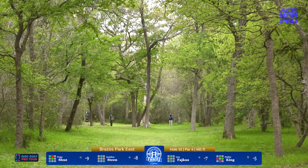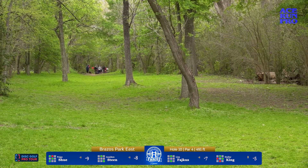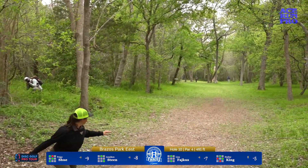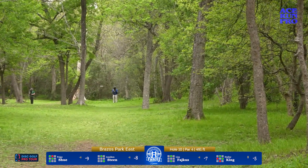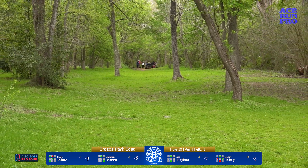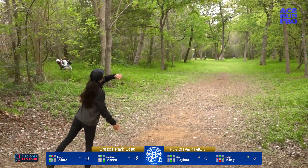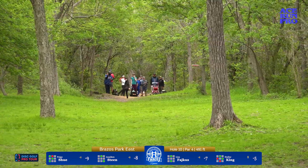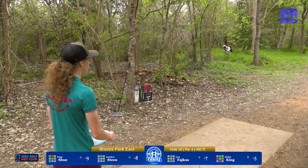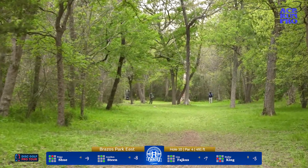Steen up first. The most important part about this hole is not leaking left — once you go left in those woods you're pretty much just left with a pitch out. Steen lands perfectly in the fairway but will have those center trees to contend with. Fajkus takes that right gap and it flattens out — an ideal hyzer flip finish. Page with the body english hoping this one pushes, and it's on the tree but didn't kick too far either way — she's still in great position. Ideally you're on the right side of that cluster as it opens the window just a bit.